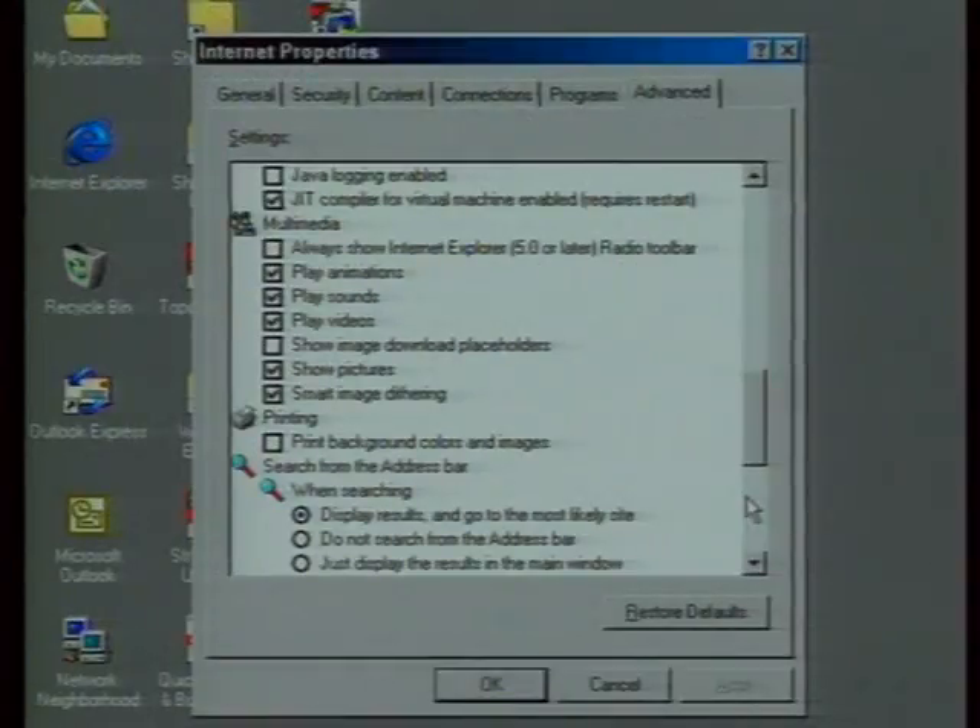Multimedia — all the graphics on web pages — takes a lot of time, and you can disable some of that to speed things up. Under Internet Properties, go to Advanced and scroll down to find the Multimedia section. One problem with disabling images is that a lot of web pages use image maps, so you won't know what to click on. It's worth experimenting a little bit.